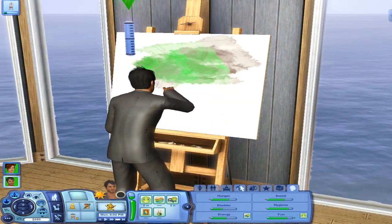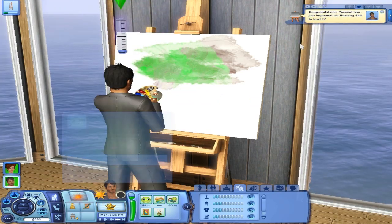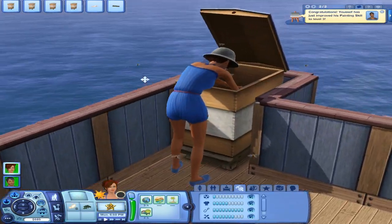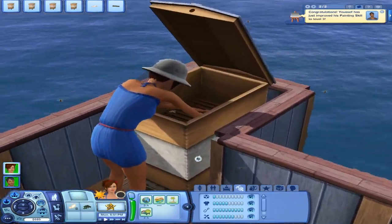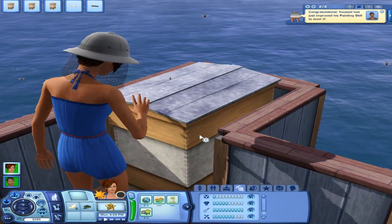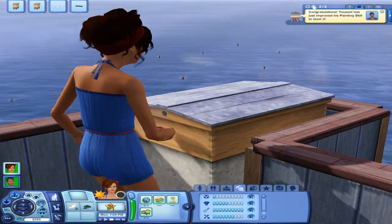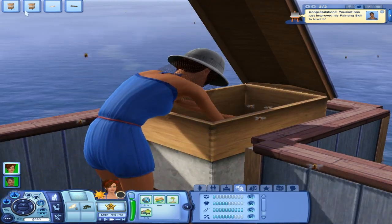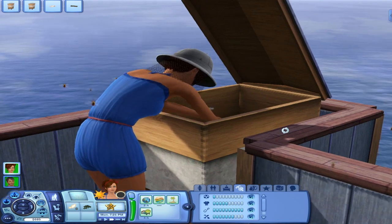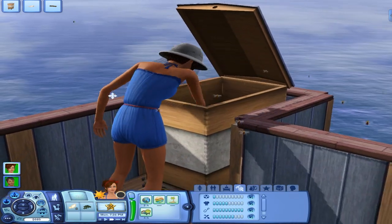Yeah, he's almost leveled up to level three. There he goes. He wants to see a concert — sorry, buddy, you're not going to be able to. She's upstairs hanging out with the bees. Put it on speed two. Smoking the bees, and now she's going to feed them. Then she's going to harvest the honey. Amazing.